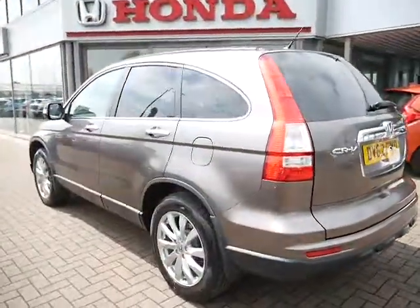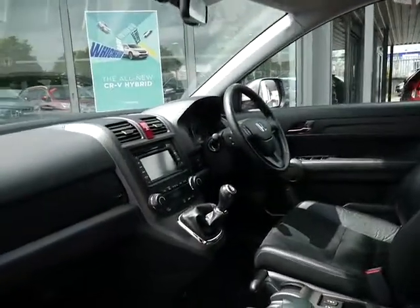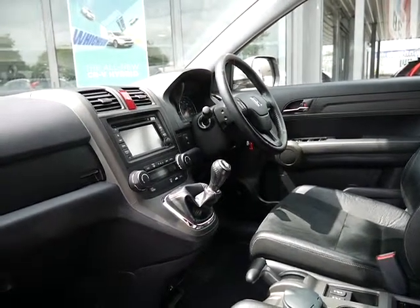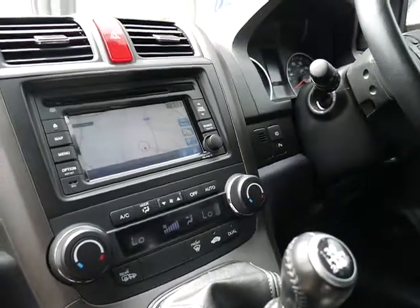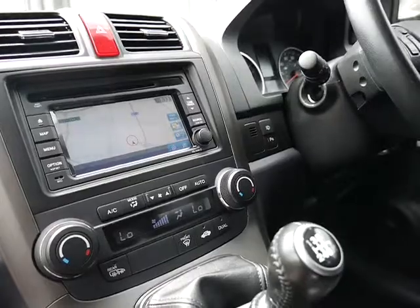The vehicle comes in Urban Titanium and with rear privacy glass, and offers quite a few extras on the interior as you can see. This one has half leather interior, also comes with a six-speed manual gearbox, satellite navigation, and dual-zone climate control air conditioning.